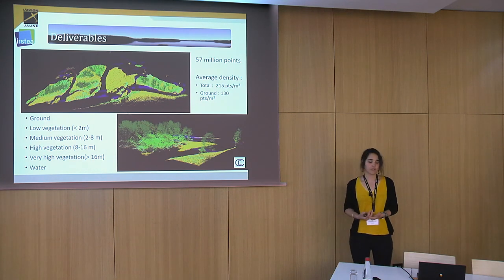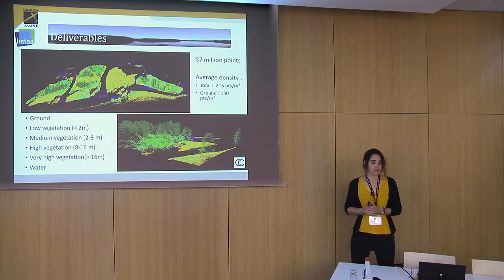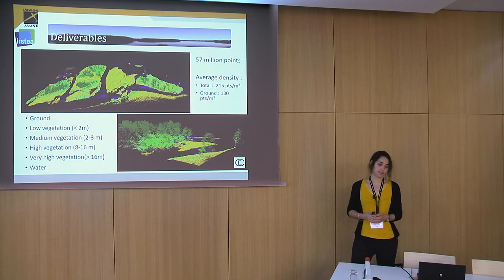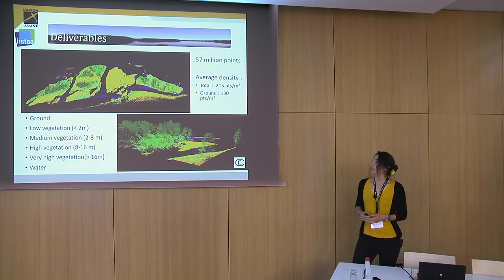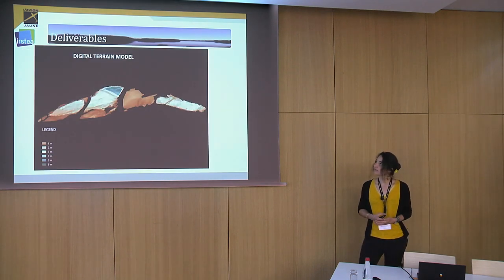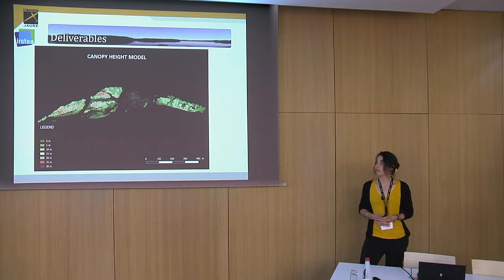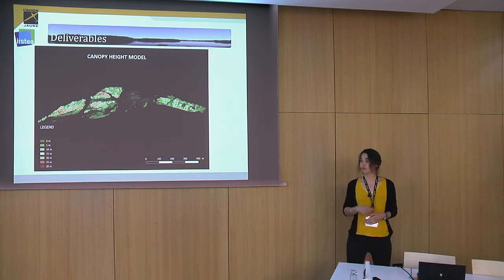Here is an overview of the point cloud, which consists of 57 million points. The average density was 215 points per square meter, and the ground point density was around 130 points per square meter. It was classified into six classes: ground, water, and four vegetation classes depending on their height. From the ground class we extracted the Digital Terrain Model, applying a shift to get elevation relative to river level, and we extracted the Canopy Height Model by computing the height from the ground to the vegetation points.